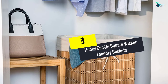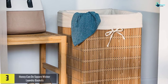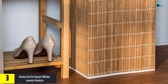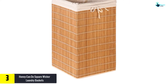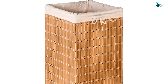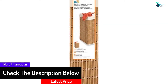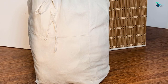At number 3, we have the Honey Can Do Square Wicker Laundry Baskets. Wicker always looks good in a home no matter where you place it. Once you find its proper location, you can toss in towels, sheets, jeans and a lot more items. Measuring roughly 14 by 14 by 25 inches, this wicker basket should hold a ton of dirty clothes. Along with the wicker, you get a steel frame that makes sure the weight of your clothes is not too much for the basket. A canvas liner helps you move the dirty items to your laundry room and keeps you from losing any clothes as you walk.